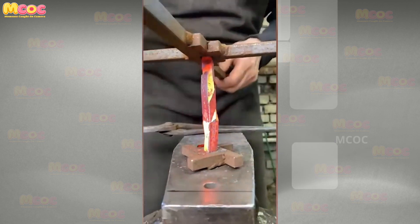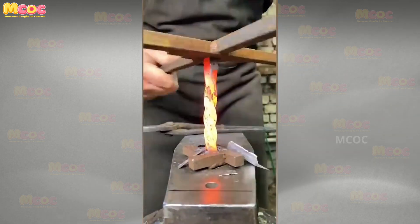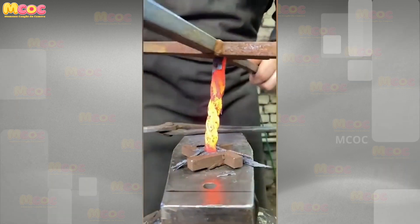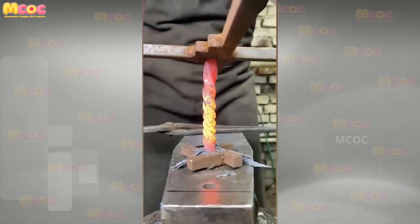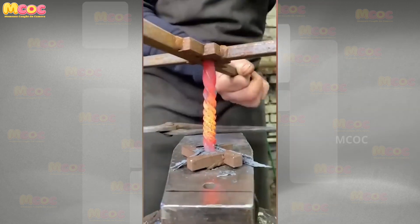Witness the mesmerizing process as this master artisan effortlessly twists red hot metal. The transformation of molten metal into intricate designs is an art form that requires not only skill but a deep connection with the craft.